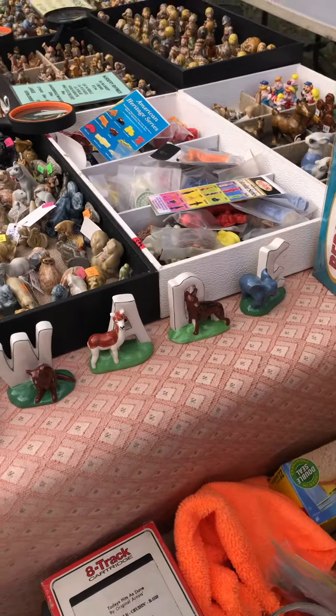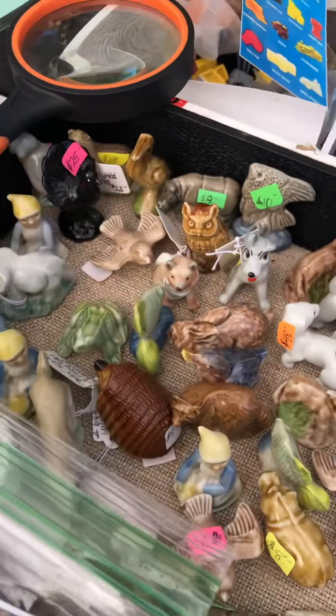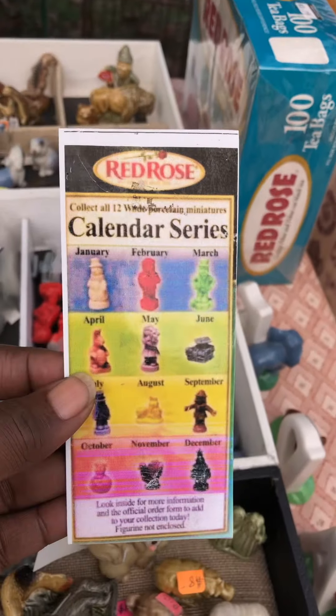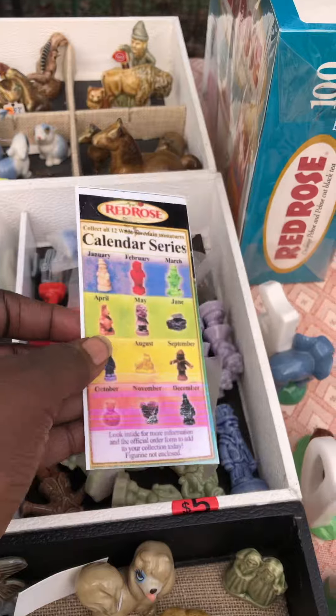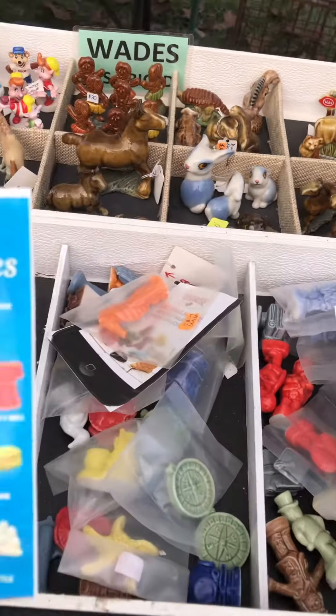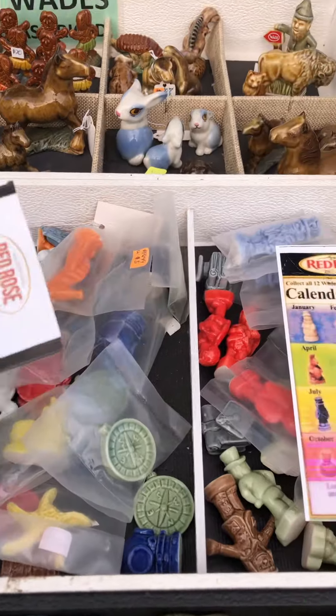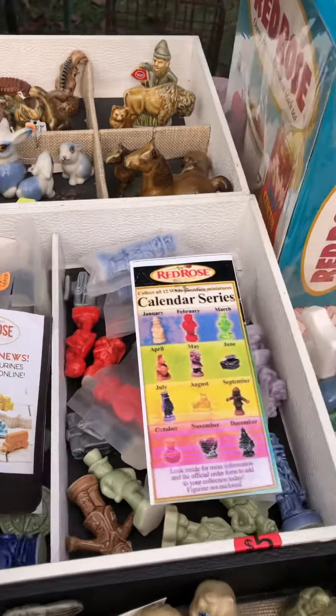Look at that and look at these ones here. There's a calendar series — who knew — so there's one for each month of the year. There's also an American Heritage collection, and you want to see something else that's really neat?